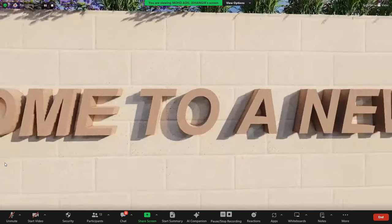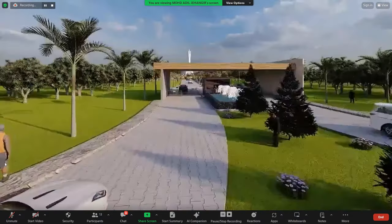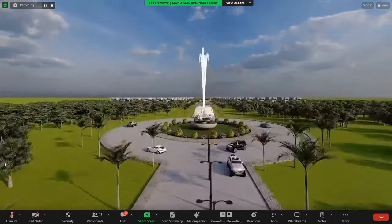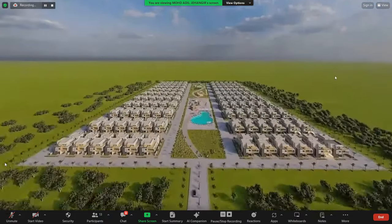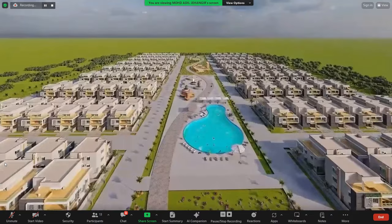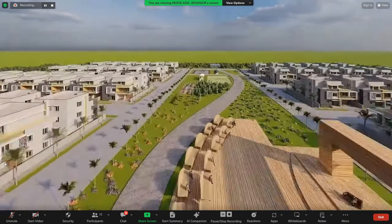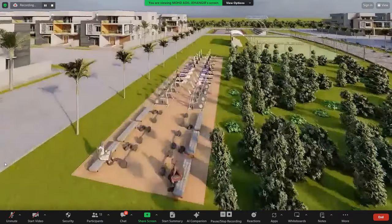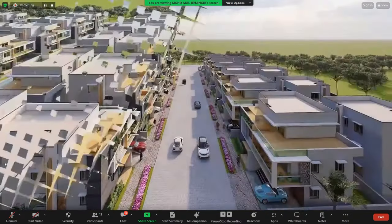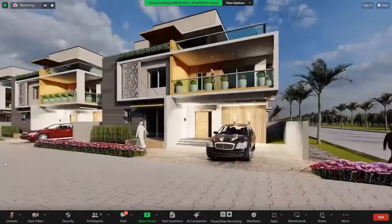This is the walkthrough, starting from the entry, then the area view, the center fountain, the park at the middle, an aerial area view of the park and project, the children's play area, open gym, badminton court, street view, and the proposed plan.